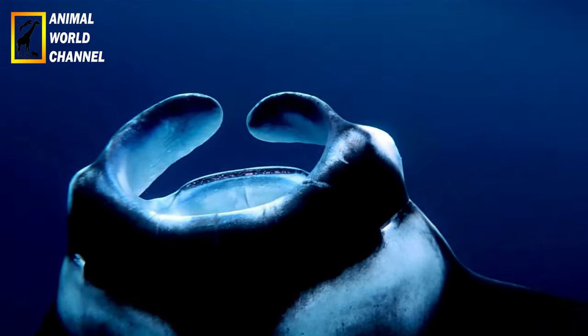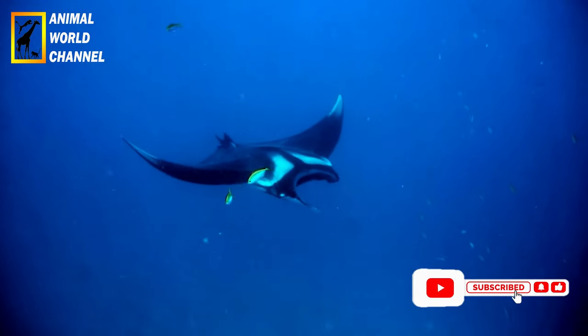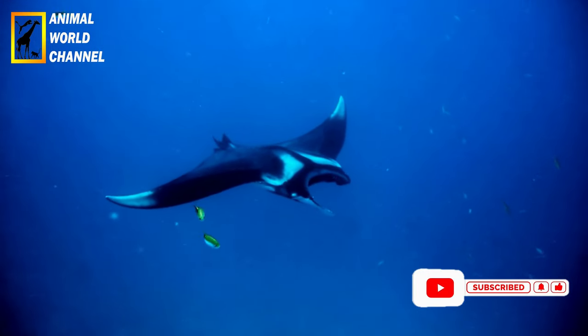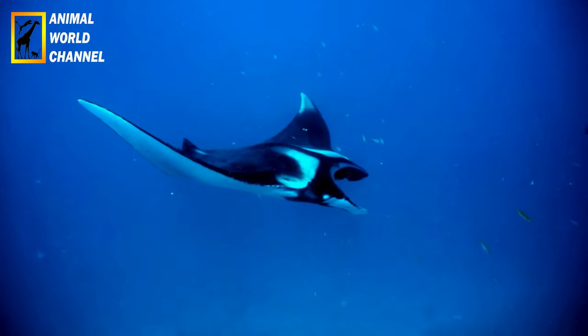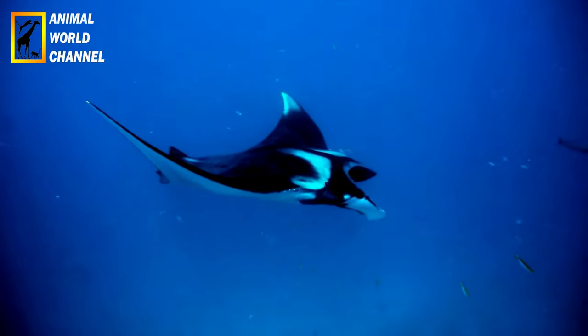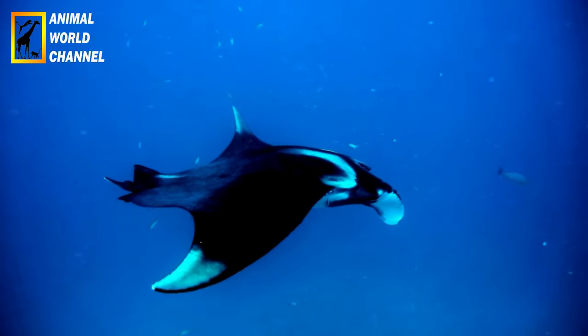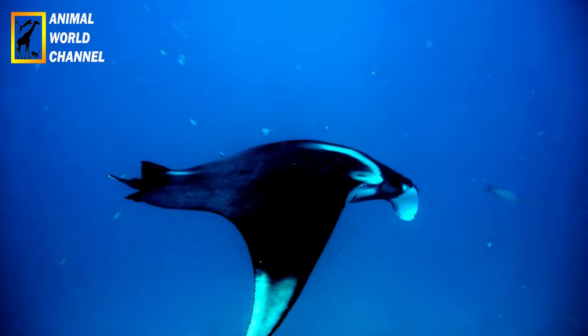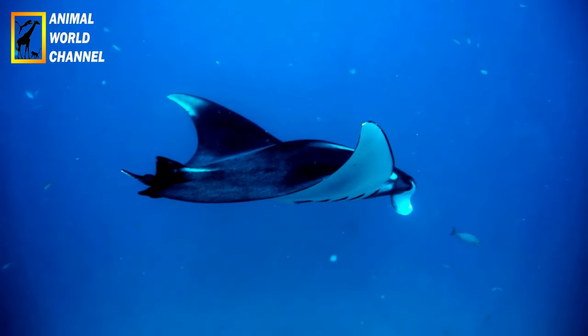Les Raimanta Océaniques sont des animaux remarquables qui suscitent l'intérêt et l'émerveillement des scientifiques, des plongeurs et des amateurs de nature du monde entier. Leur taille impressionnante, leur comportement gracieux et leur rôle écologique en font des espèces emblématiques des océans. Pour assurer leur conservation, il est essentiel de protéger leurs habitats, de réduire les menaces anthropiques et de promouvoir des pratiques de tourisme durable.